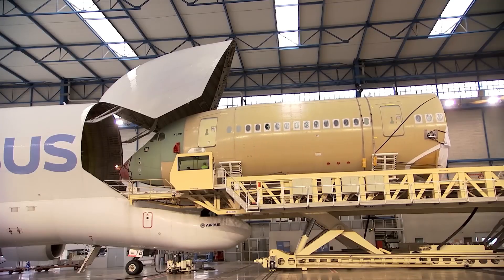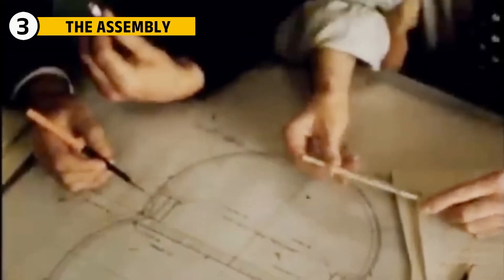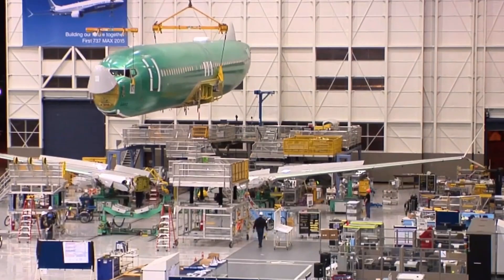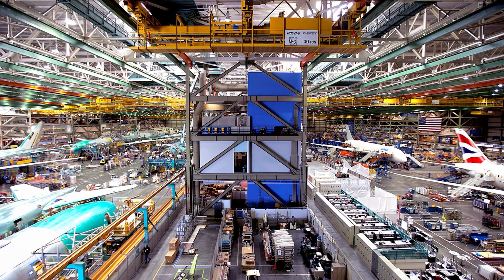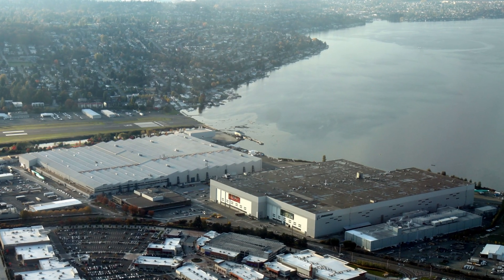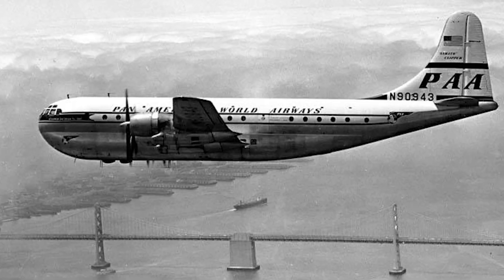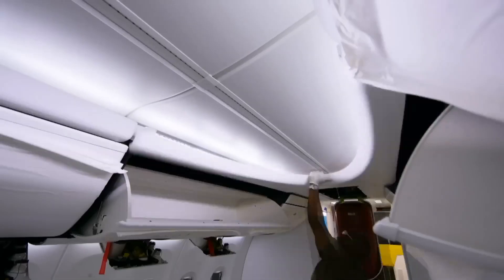The next challenging part was the assembly. Once the design of the Boeing 377 was finalized, the next step was building it — and that proved just as difficult. The Stratocruiser was assembled at Boeing's large factory in Renton, Washington, a facility that had seen plenty of action during World War II. But this plane was different: it was huge, complicated, and packed with features that needed careful attention during assembly.